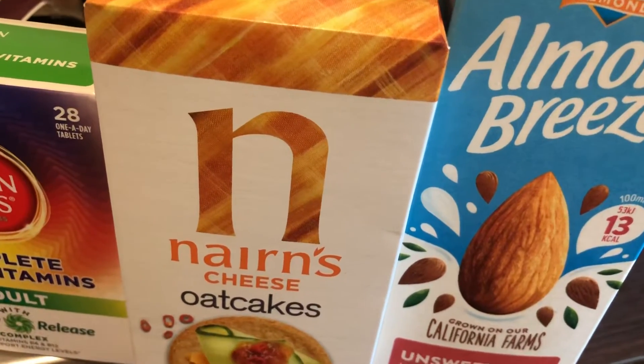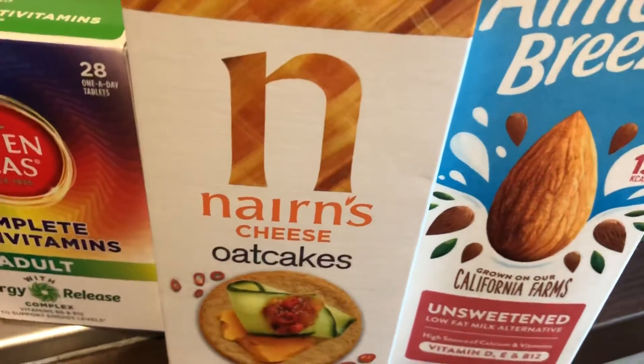I got these cheese oatcakes and I got some Almond Breeze, the unsweetened version — never tried it, I prefer the sweetened version, but I just got this. And that's all I've picked up today.